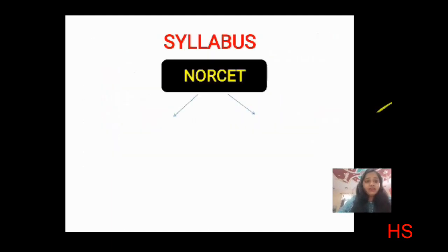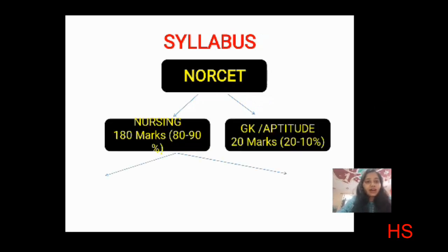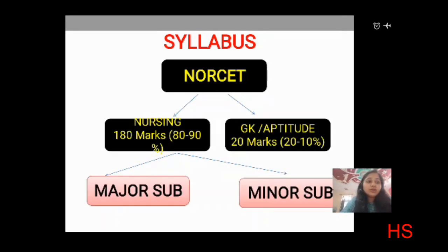Let's first understand the syllabus for the NORSET AIIMS examination. The syllabus includes two parts: the nursing part and the GK and aptitude part. The nursing part carries 80 to 90 percent. GK and aptitude carries 20 marks or 10 to 20 percent. Last year in 2019, there were 200 total questions — around 180 from nursing and 20 from GK and aptitude.